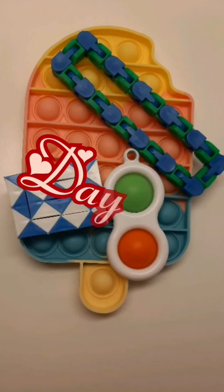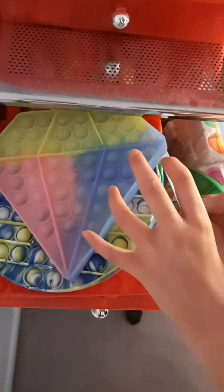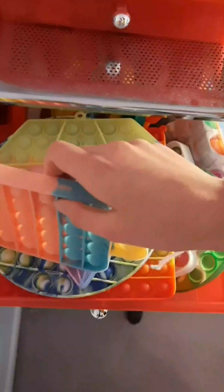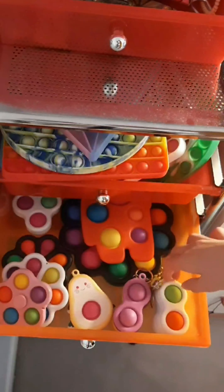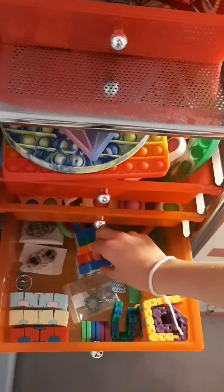Here are the fidgets I used today. I'm using my popsicle poppet, a simple dimple, a snake, and a wacky track. Thanks for watching. Bye.